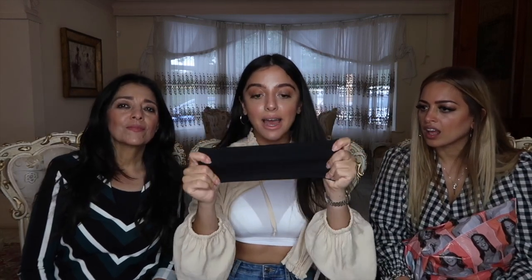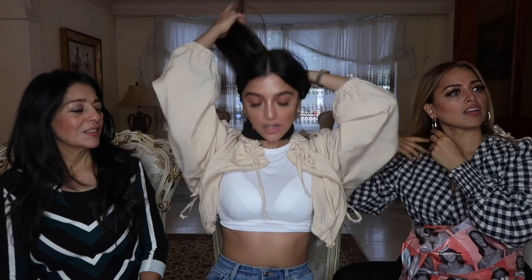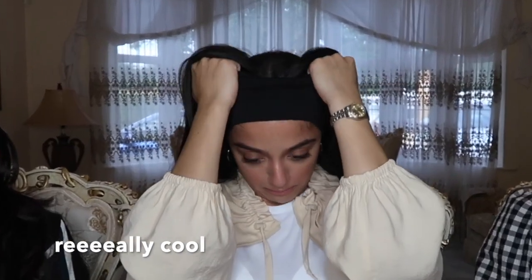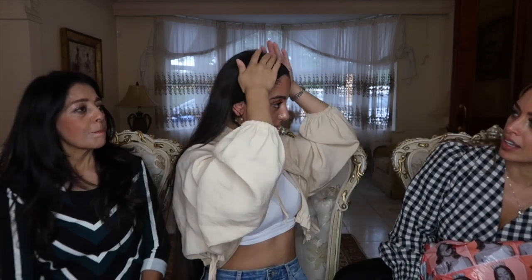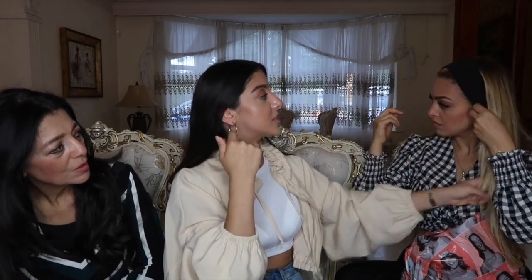Next we have this headband. I saw Bella Hadid wearing this on vacation with a black bikini, and I feel like because I've got long dark hair this would look really cool on me. It looks really cool with blonde hair too — with blonde hair you see it more in photos, whereas with darker hair you see it more in real life. It's really nice.